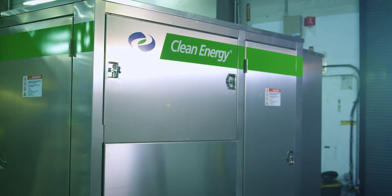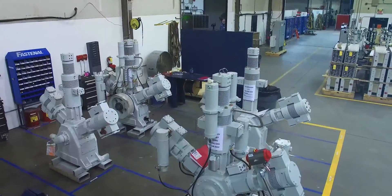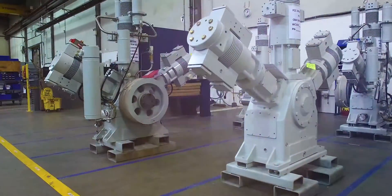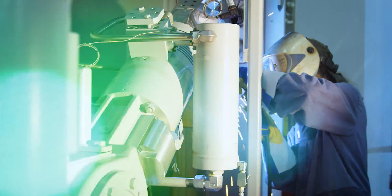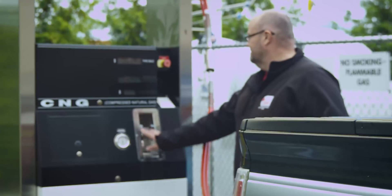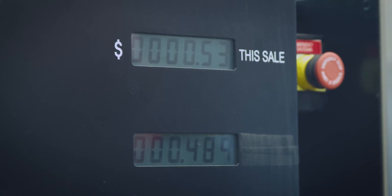It starts with the signature W compressor block. By using self-lubricating Teflon piston rings rather than injected oil, Clean CNG removes the need for multi-stage filters or waste, and delivers the purest CNG with less than five parts per million oil carryover to the end-user equipment.